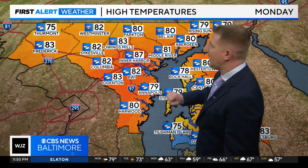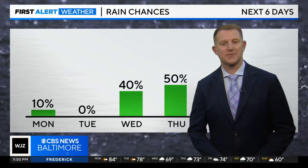Mid to upper 80s in the Inner Harbor. Upper 70s to near 80 degrees in Cecil County, where it was a cool day with that wind off the bay. The Twins are in town starting tomorrow — this is like a summer night for baseball temperatures. 79 degrees for the first pitch.